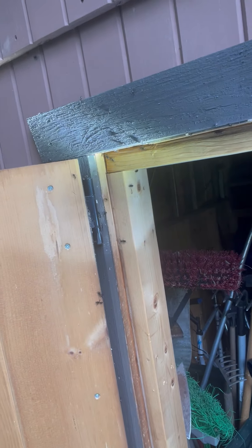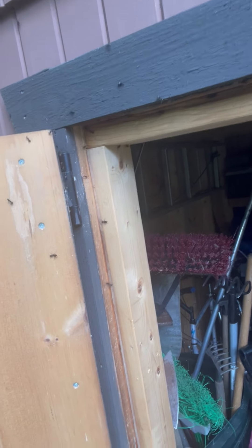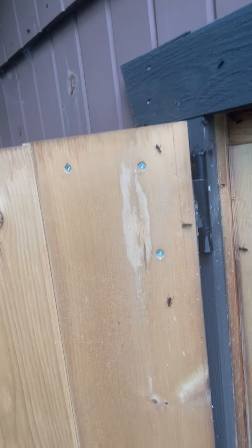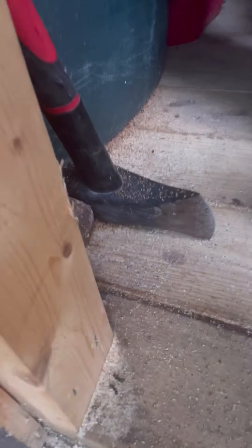So if you start seeing some sawdust flying around, it's either going to be carpenter ants or carpenter bees — that's something you want to definitely take a look at. Obviously here it wasn't too hard to figure out based upon the sawdust piles that were here. And as you can see, even the leaf blower had sawdust all over it. So those are things to take a look at.